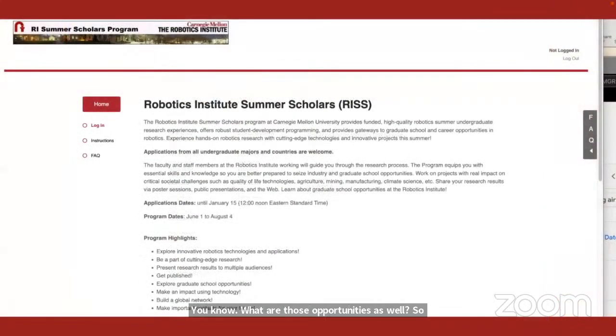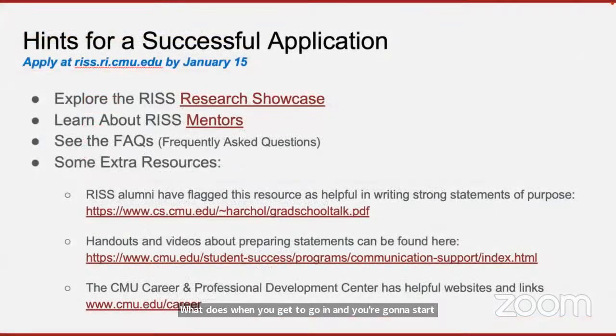This is what the portal looks like when you go in and start the application. When thinking about applying for any research experience, the first thing you want to do is really explore that environment — what kinds of opportunities are there, what were some prior projects. With RISC, this is organized under a research showcase. You may not be able to see upcoming projects, but you will see past years, and many of these projects are ongoing. You can also see which faculty members at the Robotics Institute are most likely to participate.